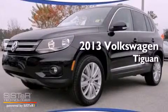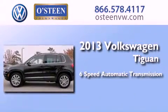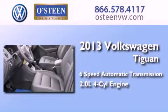This is a brand new 2013 Volkswagen Tiguan. This crossover has a six-speed automatic transmission and an inline four-cylinder engine.